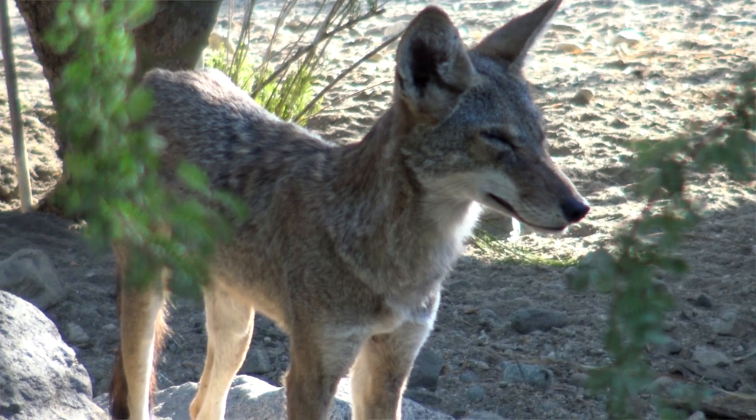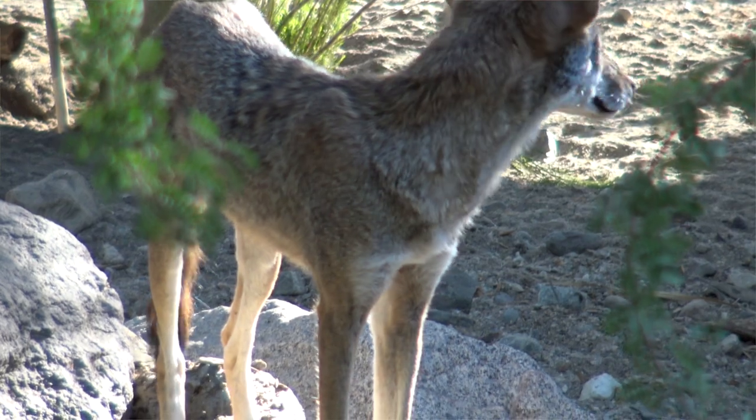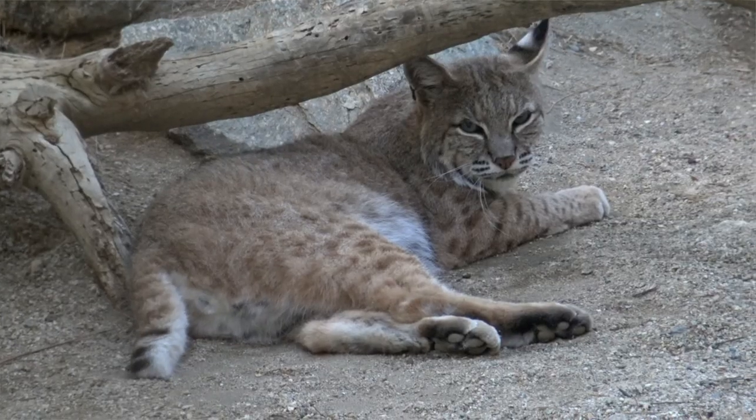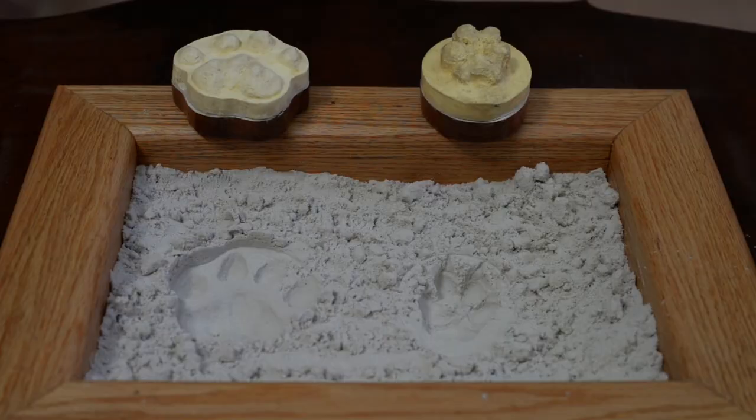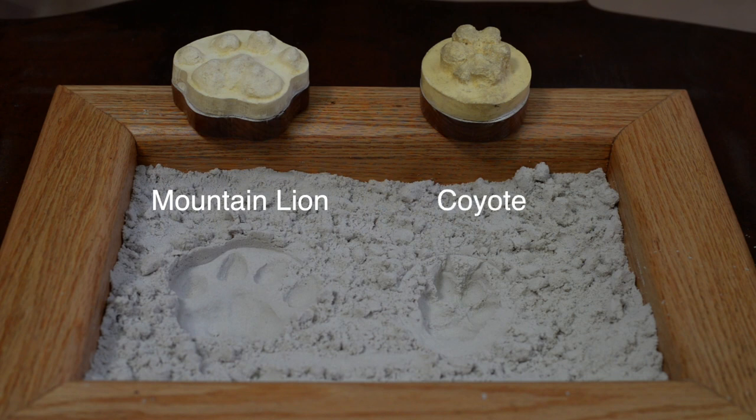It can be tricky to tell the difference between canines, like coyotes and dogs, and felines, like bobcats and mountain lions, but here's a tip. The heel pad of a feline has a divot in the front part and three lobes on the rear part. They also usually don't have any claw marks. With canines, the front of the heel pad doesn't have the divot, and the rear only has two lobes, not three. If you see claw marks, it's probably a canine, not a feline.